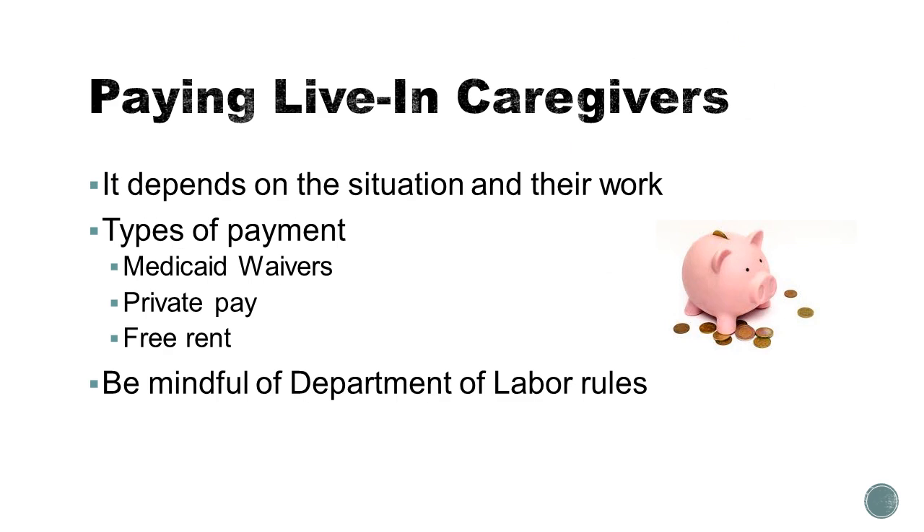Live-in caregivers are paid differently depending upon the situation under which they're employed. They may be paid with one or a combination of a few payment methods, one being Medicaid waivers. In short, this is a bundle of supports and a funding stream so a person with a disability can get supports in their home and community. You can use your waiver to hire staff to perform a range of functions.